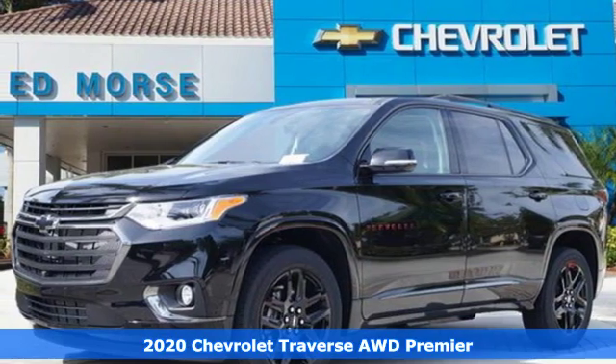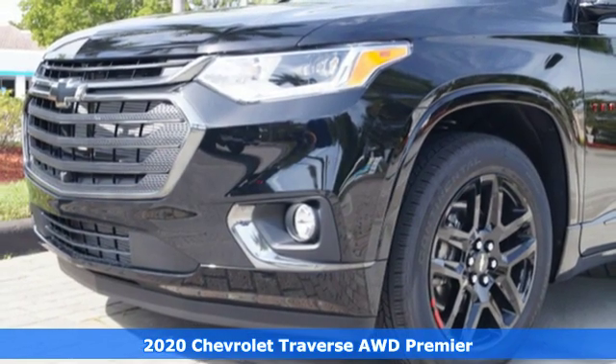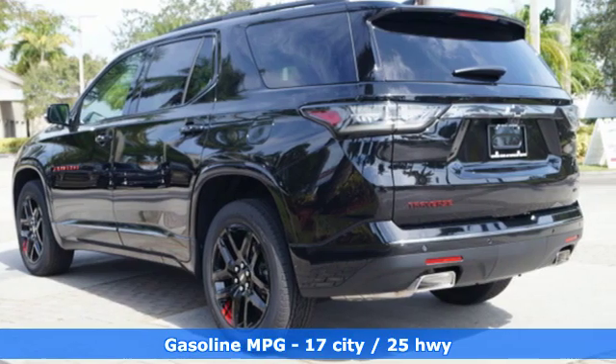It's a new 2020 Chevrolet Traverse. There's so much room in this Traverse that those driving the competitor's cars are filled with cargo envy. Plus, it offers an exciting list of features.